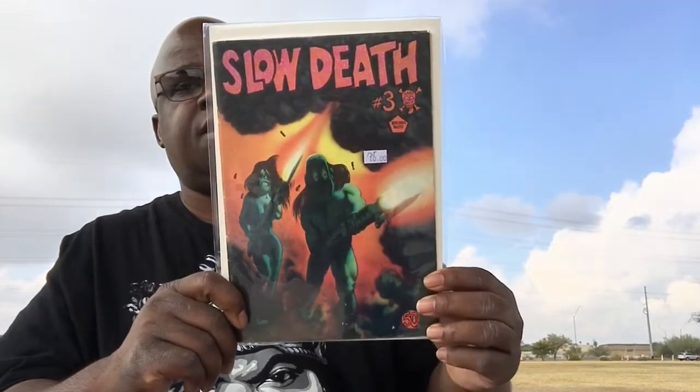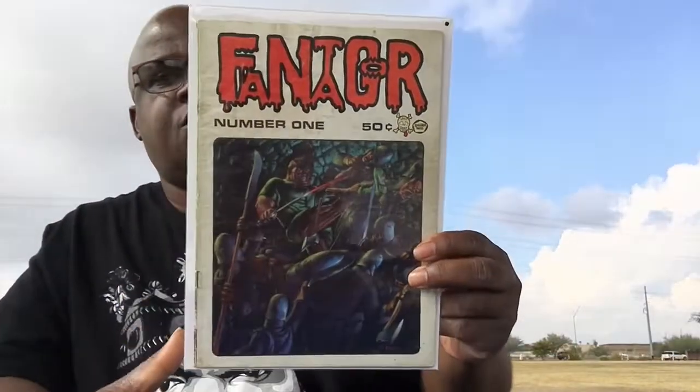In addition to those books, I also found some books that I'd already acquired, but the price was so right at Greg's Comics that I just couldn't leave them behind. In a previous video I showed you Slow Death issue number three — I was able to find not one, not two, but three more copies of Slow Death number three courtesy of Greg's Comics. I also found another copy of Slow Death issue number four. And I was also able to find issue number one on Last Gasp — Phanagor issue number one. All these came from Greg's Comics in Mesa.